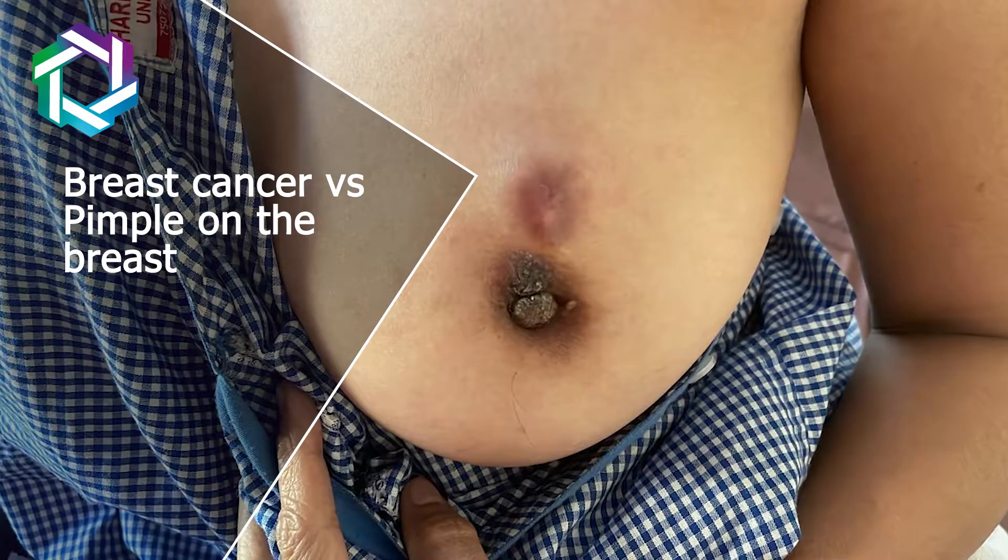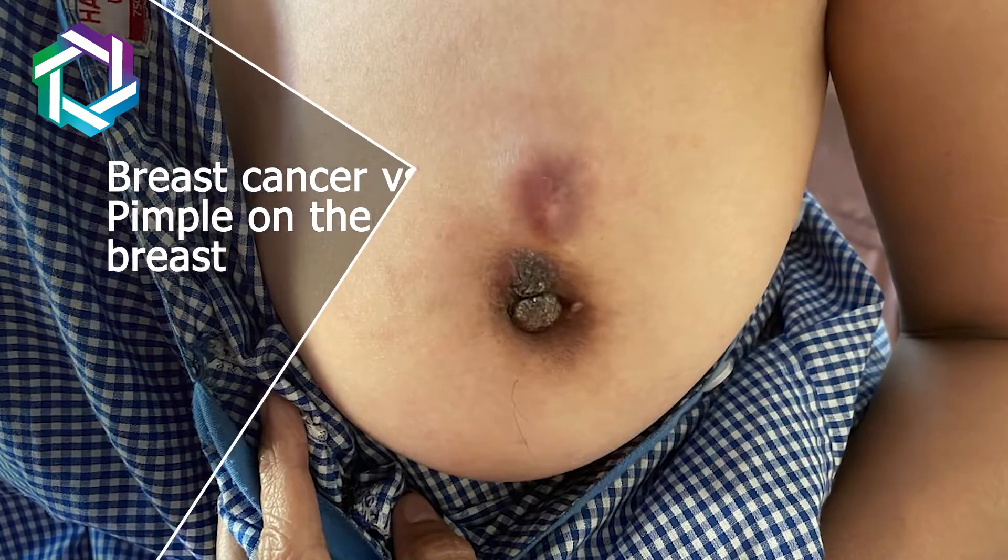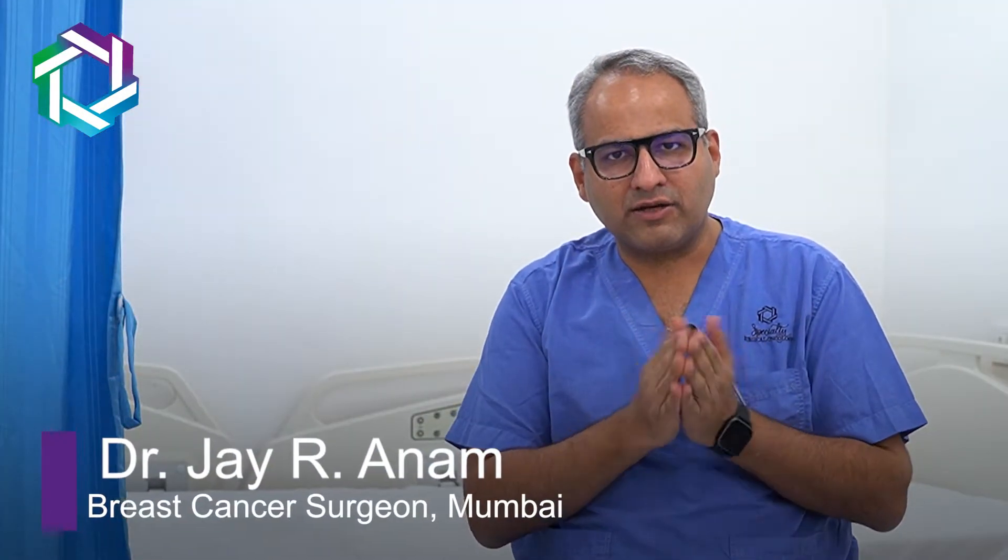Hi friends, I had got many requests from viewers to make a video on how to differentiate between breast cancer versus pimple on the breast. So here I am, Dr. Jai R. Anam, a breast cancer surgeon based out of Mumbai, speaking to you today on pimples on the breast.